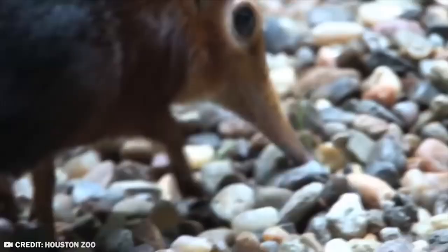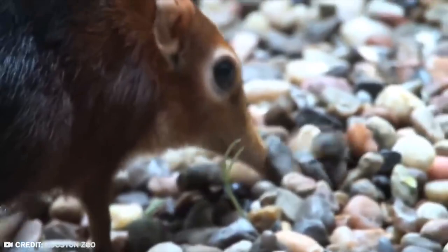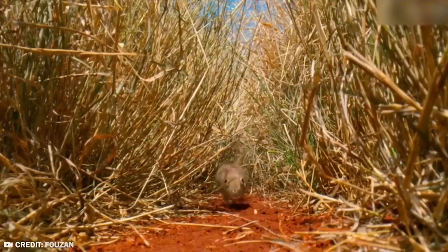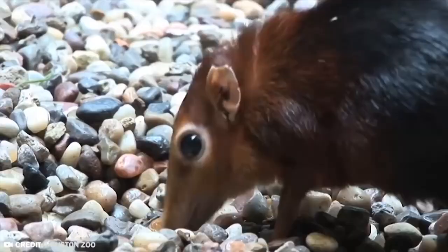It's about the size of a mouse, yet it's a distinctive relative of elephants, aardvarks, and manatees, which explains the snout. It can hop at 30 kilometers per hour and eats ants with its large snout — the Somali sengi, as it is also known.